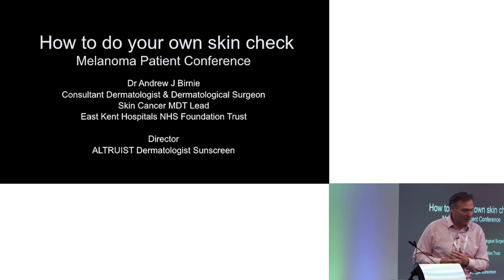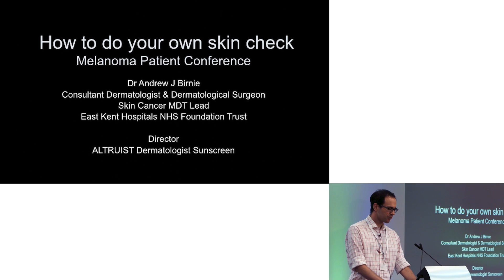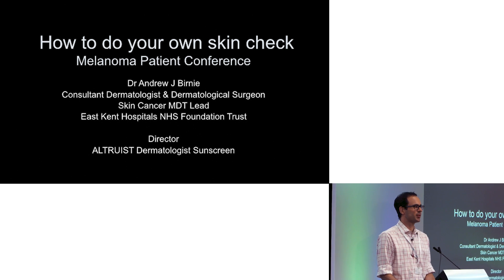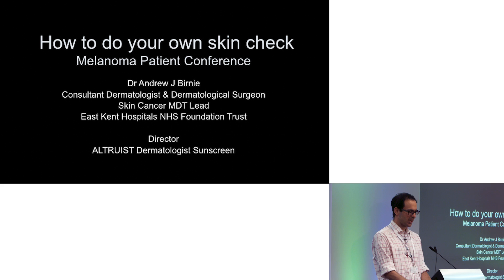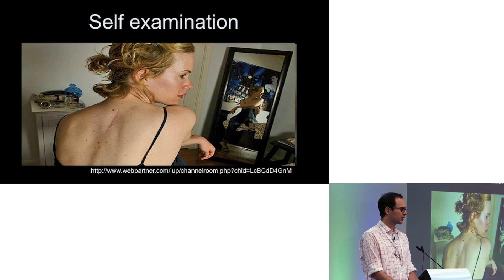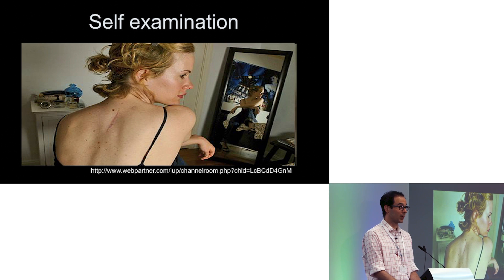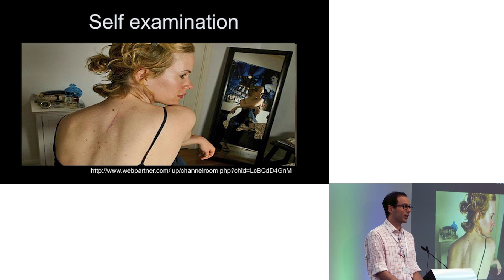So over to Andrew for skin examination. We've covered this already to some degree in the first lecture, so you've got a pretty good idea of what you're looking out for. As Oliver said, it's really down to you and the people around you. If you're alone then you need a full length mirror so you can look at yourself and actually have a look at what's going on. But ideally you want to be doing it with someone else.